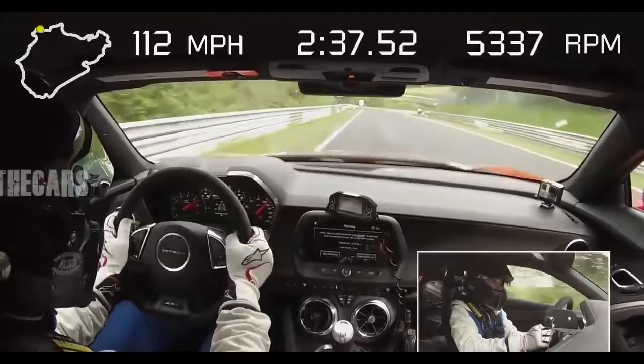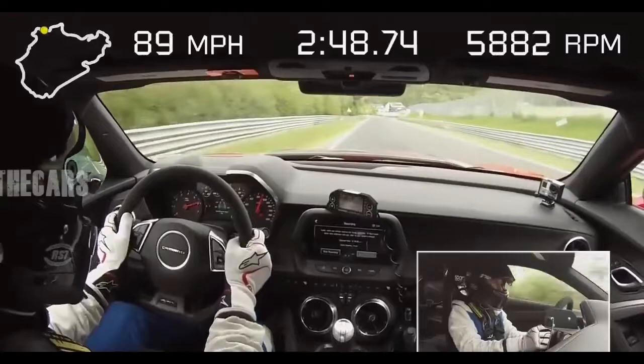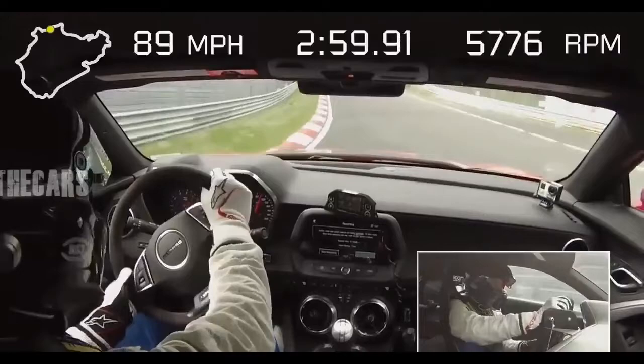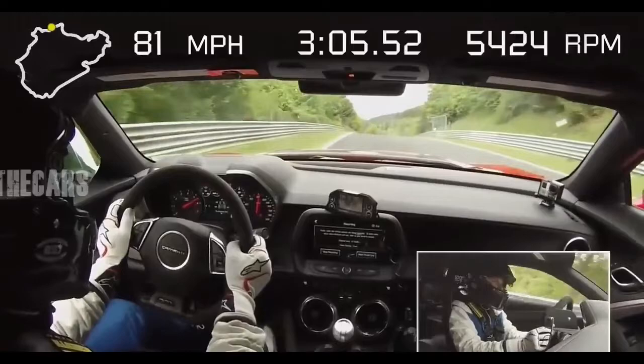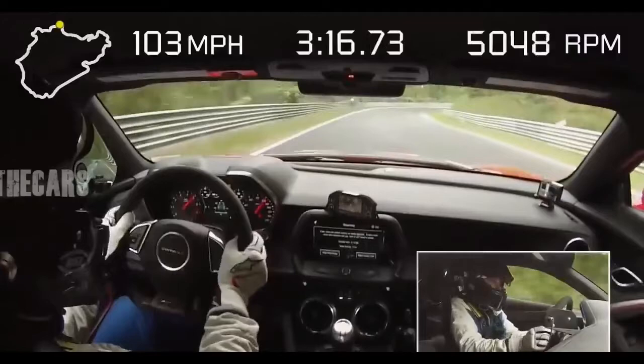Despite its Sofia Vergara-esque bulges, this ZL1 presents about 2% less frontal area than the previous model, which coupled with an additional 70 hp should yield a measurably improved top speed. GM isn't releasing that number yet, but the 5th-generation ZL1 managed 184 mph flat-out; we expect this ZL1 to just miss the 200 mph club. Forged 10-inch wide front and 11-inch wide rear wheels wear 285/30R20 and 305/30R20 rubber, respectively. Goodyear, once again, is the ZL1's tire supplier.